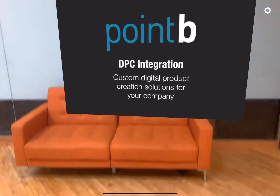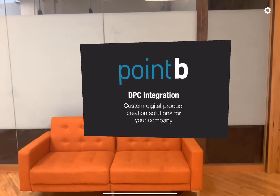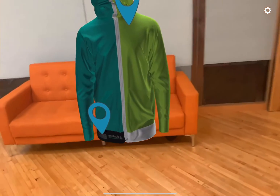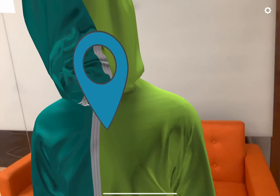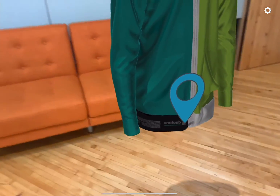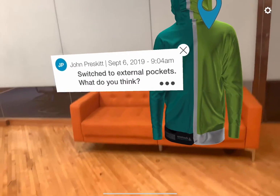Hi, this is Cammie from Torch. Today I'm showing you an example of an apparel design application using augmented reality and CAD models from Barouseware. We built this business process app in collaboration with Point B Studio, a digital experience agency.